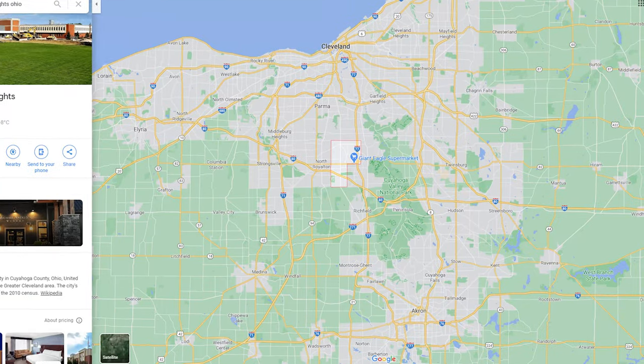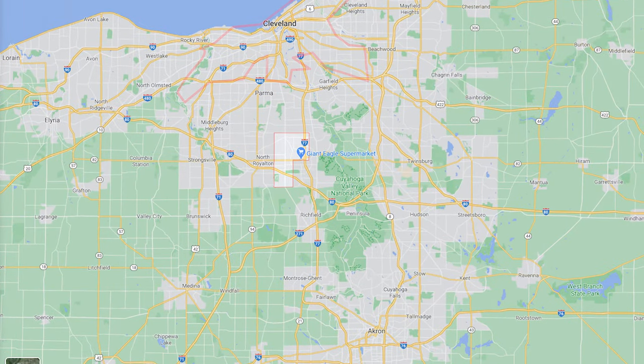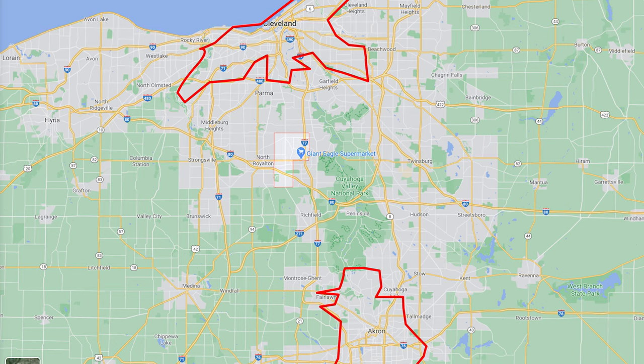Number two, the location is absolutely fabulous if you are going to Cleveland or if you're going to Akron. So if you're not sure where you're going to work and you don't know if you'll be in Cleveland or Akron, then you might as well look at Broadview Heights because you'll be halfway in between. Location, location, location — you got it right there.